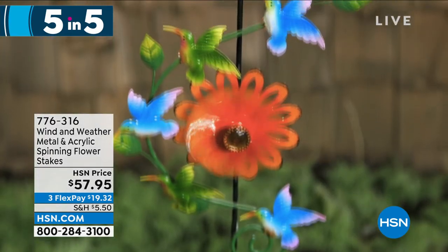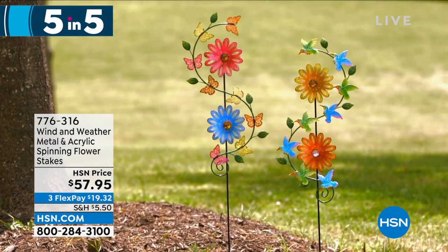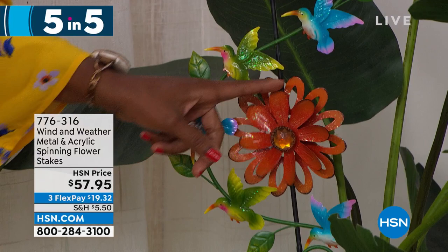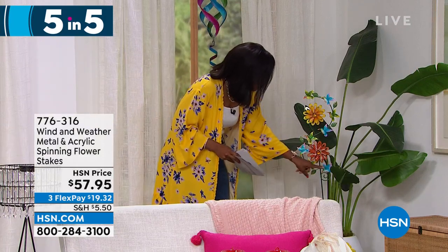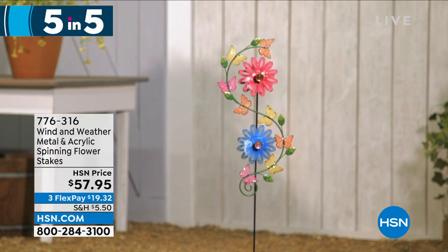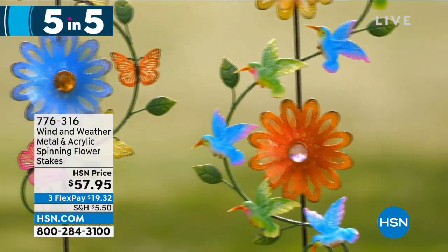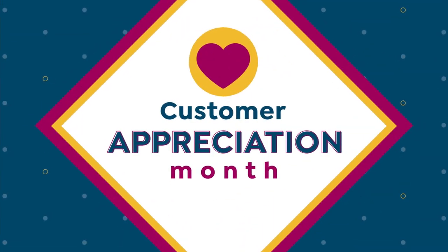The fifth of our five and five is also from Wind and Weather — your metal and acrylic spinning flower stakes, so pretty in orange and yellow or pink and blue. If you love the idea of having movement and color in your garden, really capturing the beauty of the wind, that's what this is. In this case the hummingbirds are going around — speaking of the hummingbird feeder, if you want a hummingbird garden, this would be beautiful. These are on clearance at item 776-316. That's the fifth of our five and five — I know you found something you're going to fall in love with.